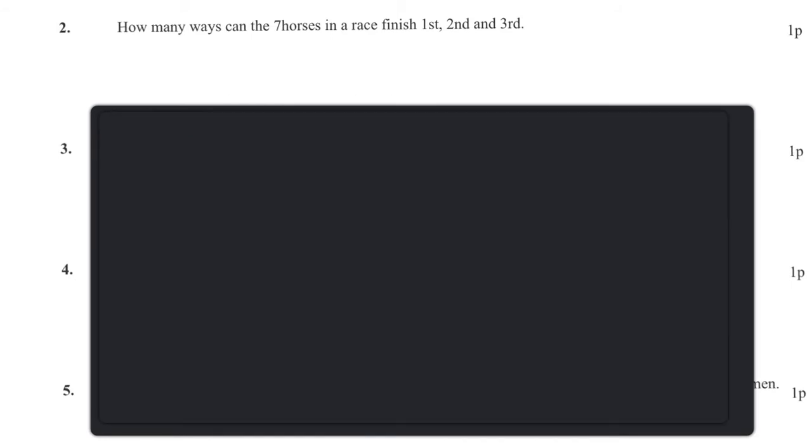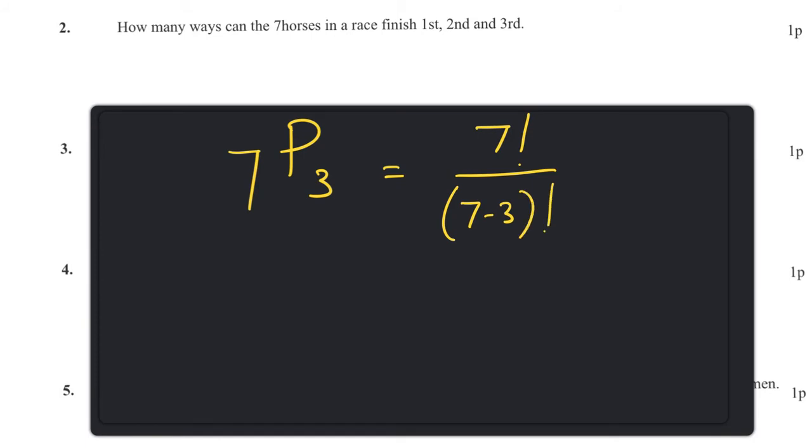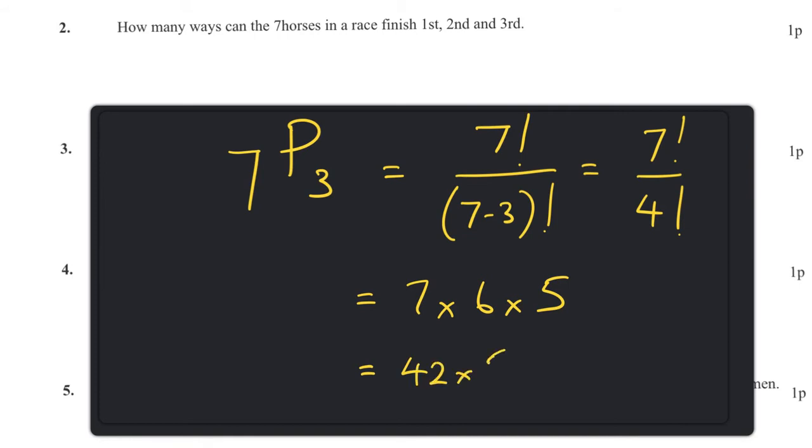Next question: how many ways can seven horses finish in a race — first, second and third? This is just 7P3. Using the formula, it's seven factorial over (seven minus three) factorial, so seven factorial over four factorial, which is seven times six times five, which equals 42 times five, which equals 210.